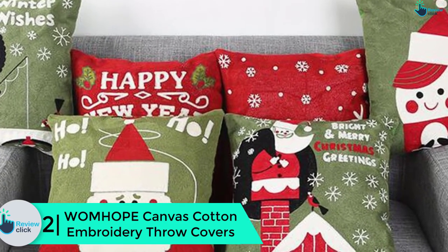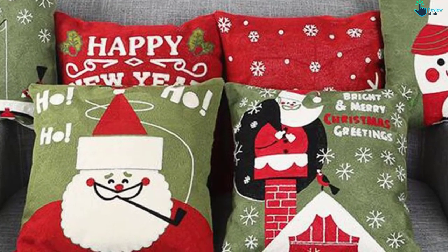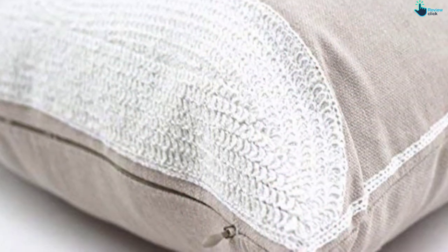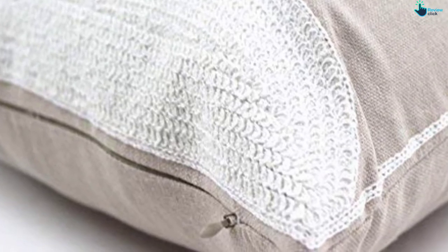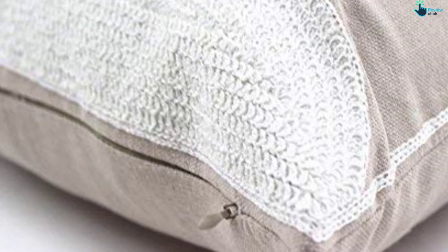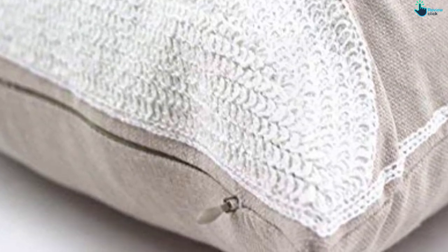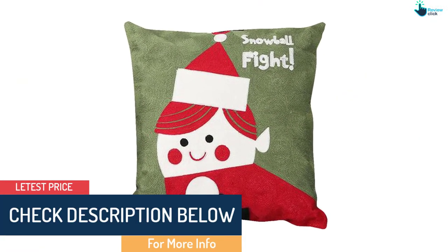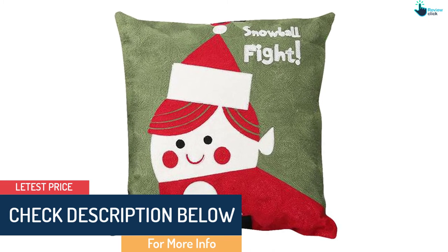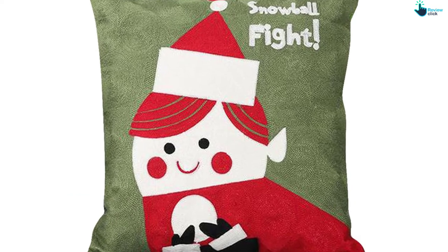Transform your home into a Christmas paradise with these fashionable covers. Each cover in the set of four measures 18 by 18 inches and comes in Christmas-inspired designs and colors. The cases are made using premium cotton fabric for sturdiness and have a smooth surface for extra comfort. They can be placed in many areas including the living room, bedroom, car, coffee shop, couch, and sofa. The elegant Christmas embroidery pattern is not only trendy but goes a long way in spreading the Christmas spirit. Advantages include good stitching, decent size, nice weight, and very cozy feel.